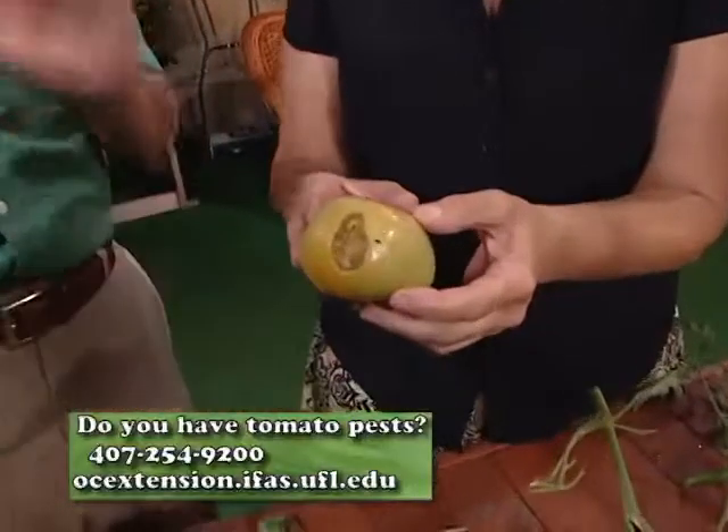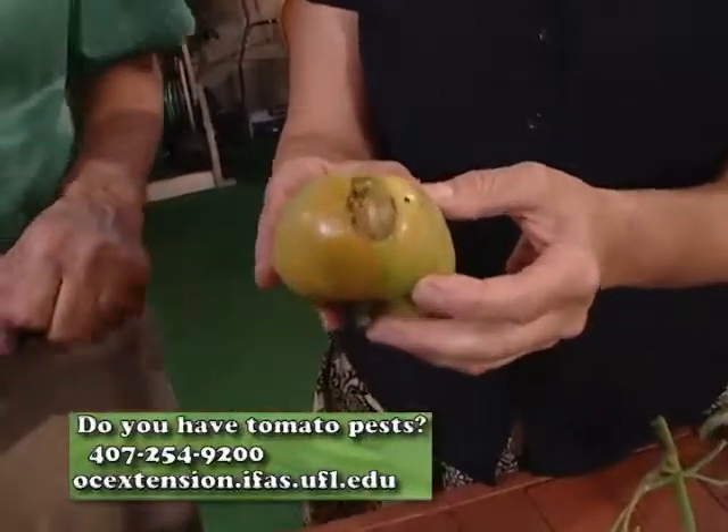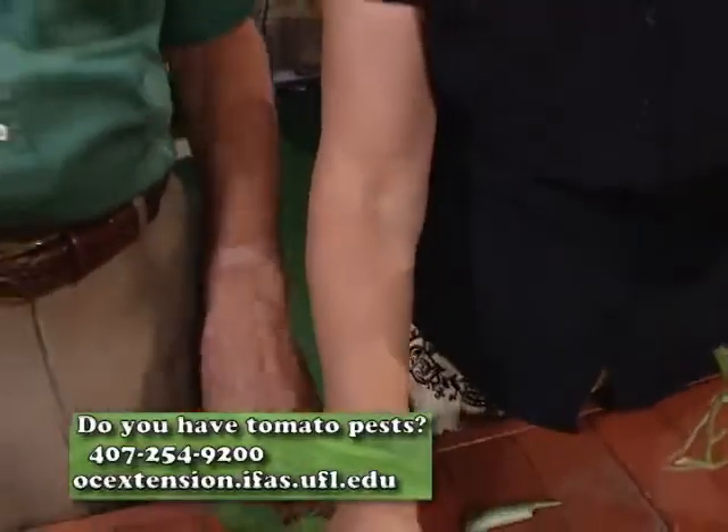Tomatoes get a lot of caterpillars, and by the time you really see them taking off and working on it, you've got a hole in your tomato — it's going to rot. And that's so discouraging, especially when you've got a big tomato like that one there. They've got other pests too.